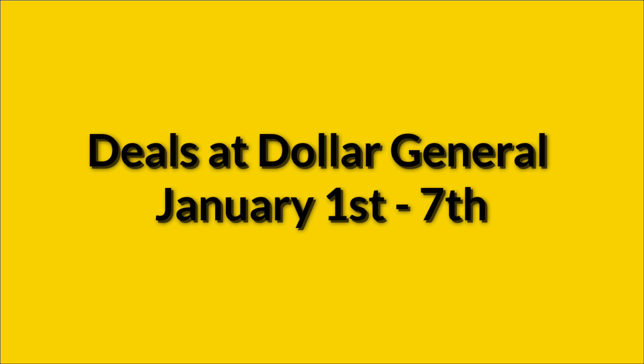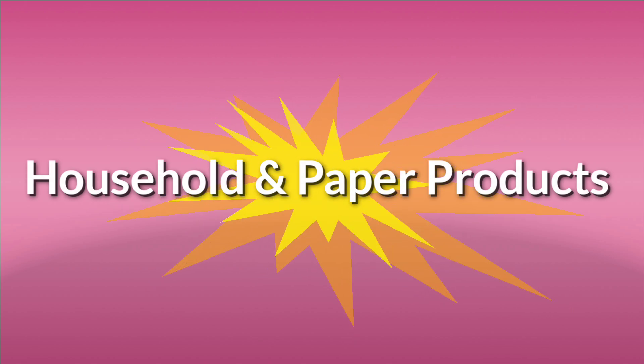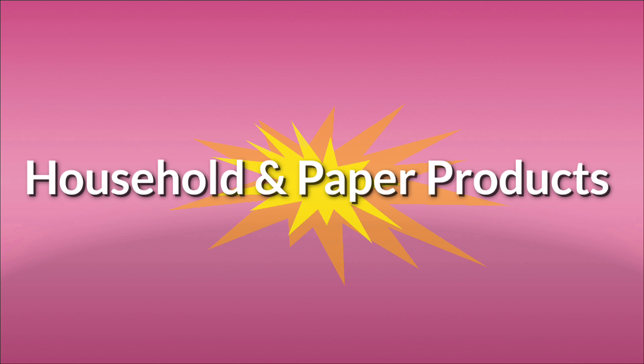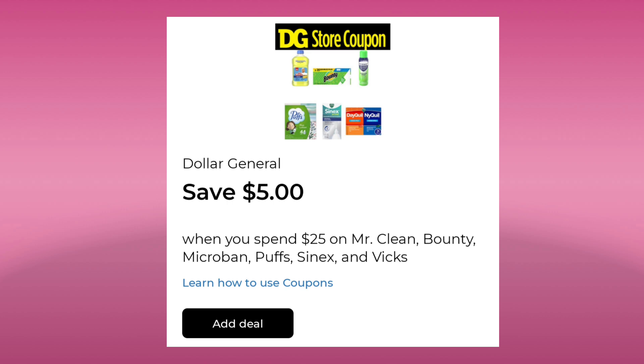Please don't forget to give this video a thumbs up. All right, we're going to jump right in. I have divided these into categories just to make it easier. The first things we're going to go over are the deals in the household and paper products section. I want to point out we have this Dollar General Store coupon for save $5 when you spend $25 on Mr. Clean, Bounty, Microban, Puffs, Sinex, and Vicks. This is a Dollar General Store coupon, so it can be used with manufacturer coupons.